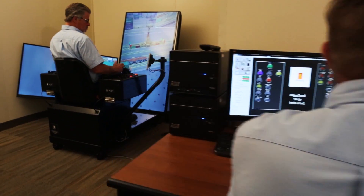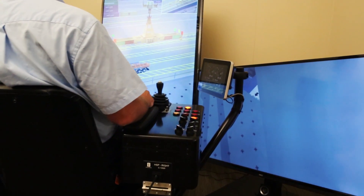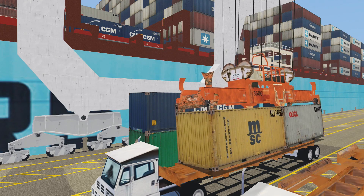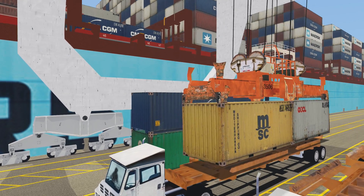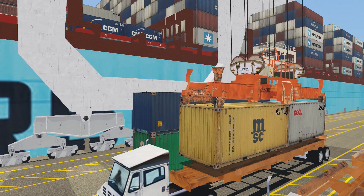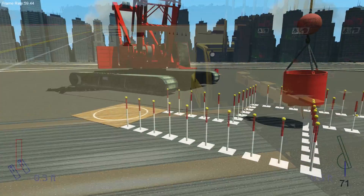GlobalSim software includes exercises that allow the student to practice operations that would be difficult or dangerous for a beginner to do on real equipment. Depending on the application, a student can improve productivity in unloading containers from a ship or practice loading pallets on a truck.